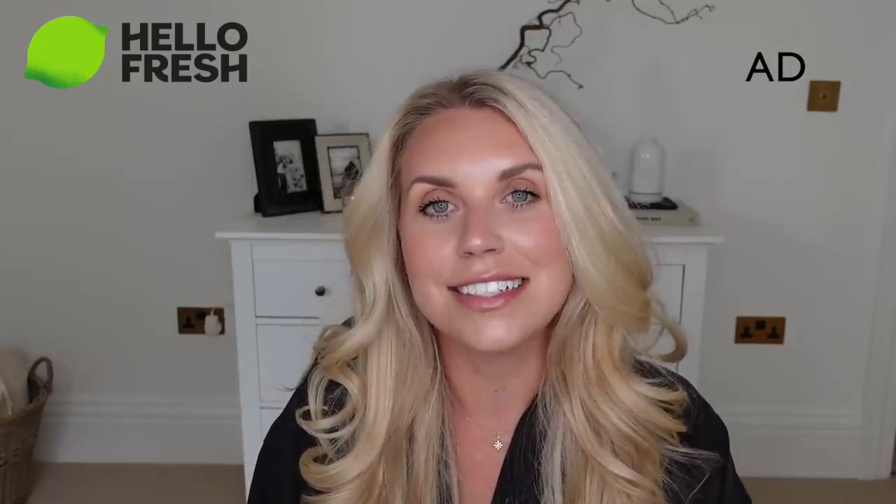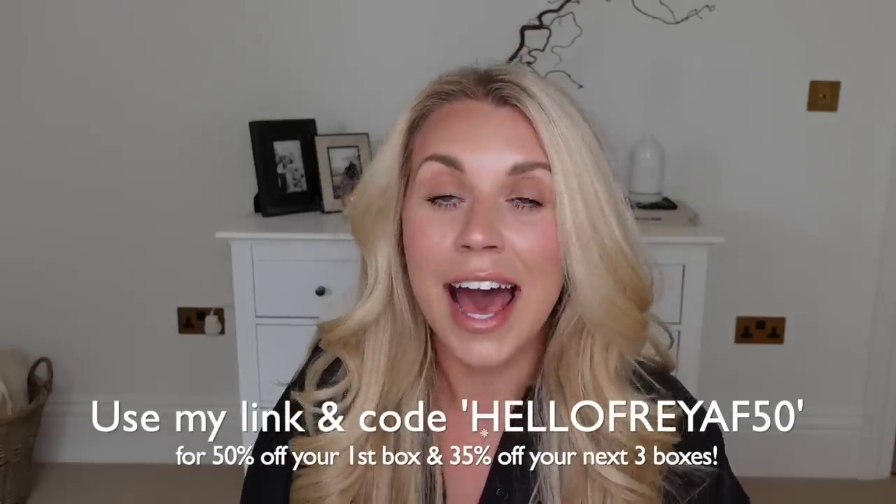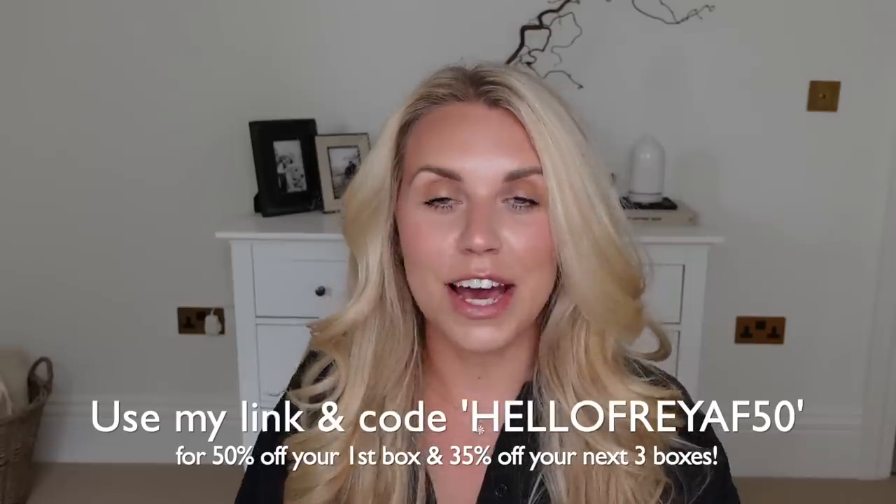Before I get into showing you the items I picked up, I do have a sponsor for today's video. Hello Fresh are very kindly working with me and partnering with me to give you guys a discount code which is not to be missed. You can get 50% off your first box and 35% off your next consecutive three boxes. Make sure to take advantage of that — I'll leave it in the description box along with a link where you can click through and check out Hello Fresh yourself.